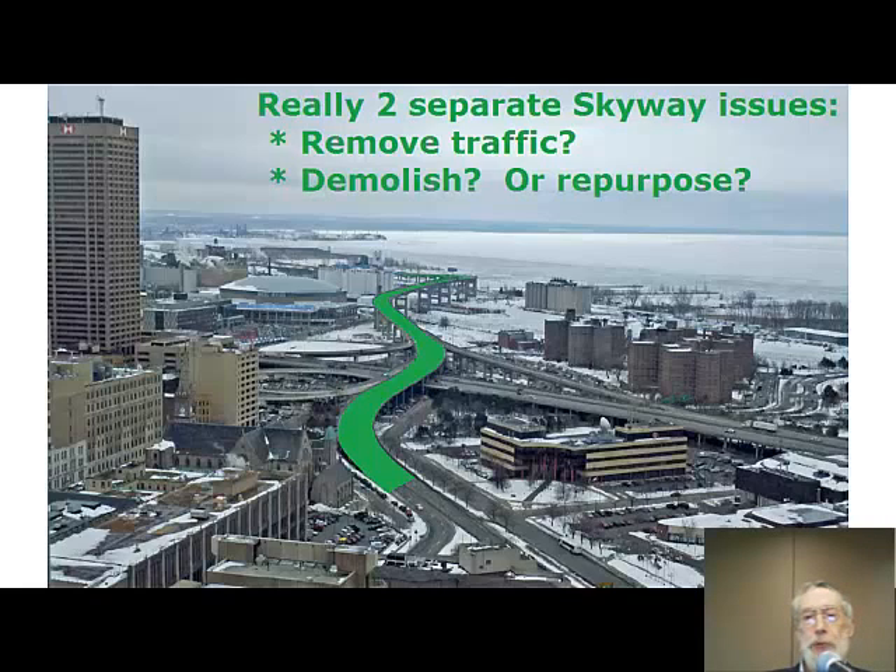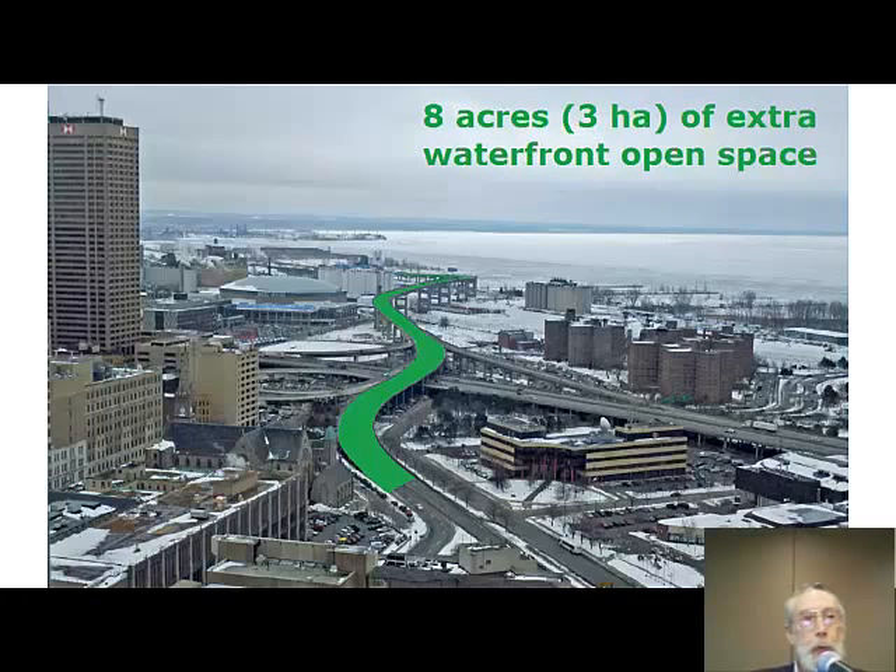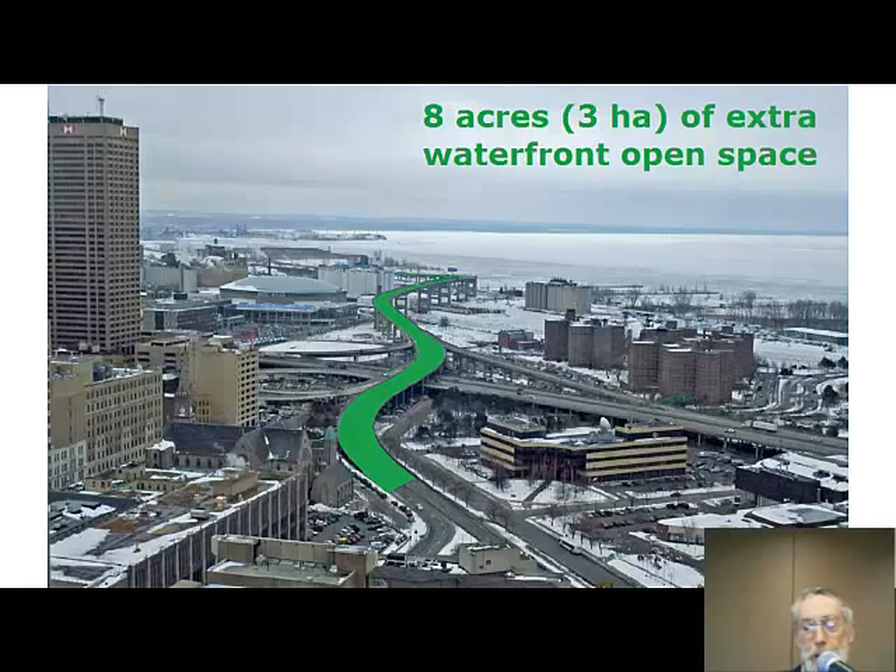There are really two separate Skyway issues. One is the question of removing the traffic. The other is, once that's done, whether to demolish or repurpose the Skyway. One of the compelling features of the Skyway is that it really offers eight acres of extra waterfront open space that wouldn't otherwise be there.